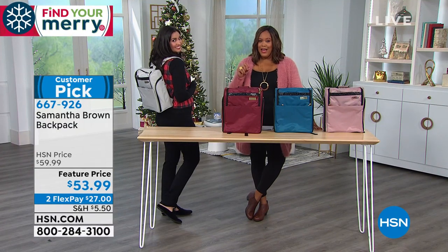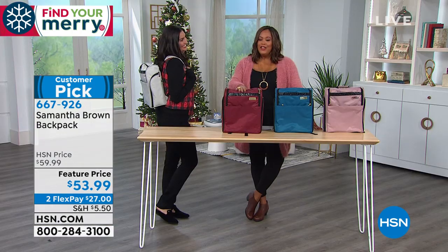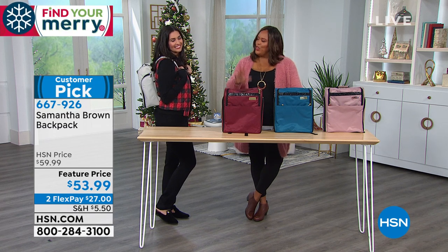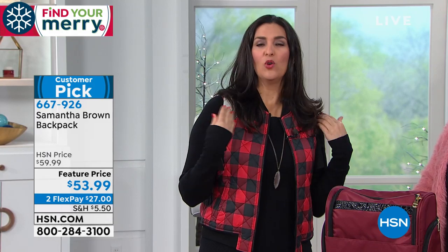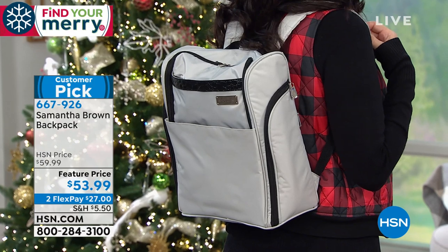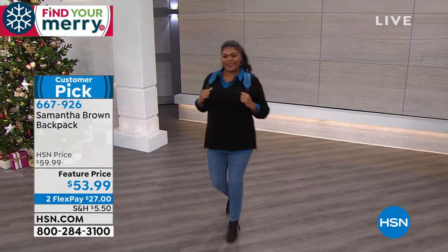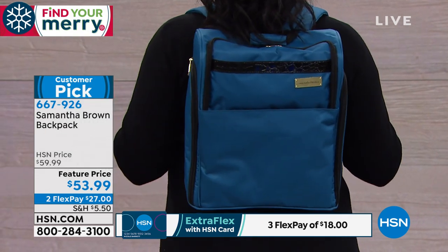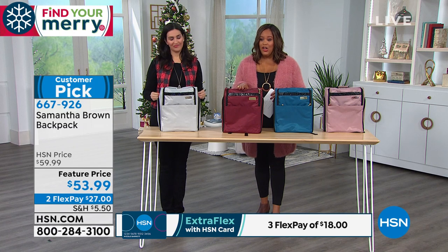Samantha Brown has her Emmy Award-winning travel show and carries this famous backpack — it was sold out for five months before we could get it back. It's a hands-free carry-on replacement, organized and compartmentalized just as you'd expect from Samantha Brown. The feature price this morning is $53.99 — normally $59.99, so $7 off. Two monthly payments of $27. Use your HSN credit card and get it on three monthly payments of $18.